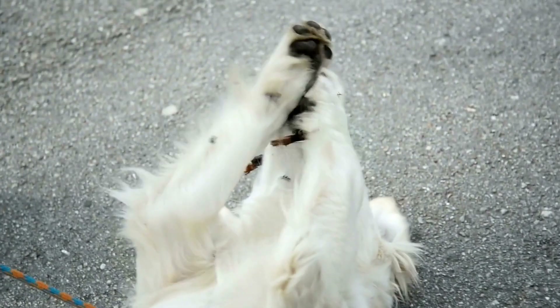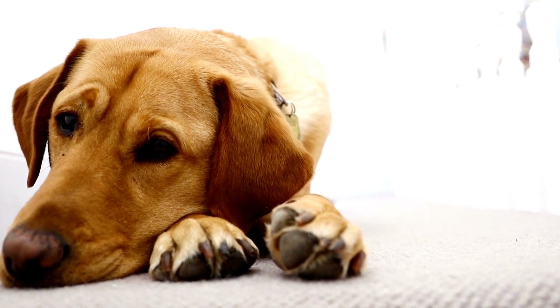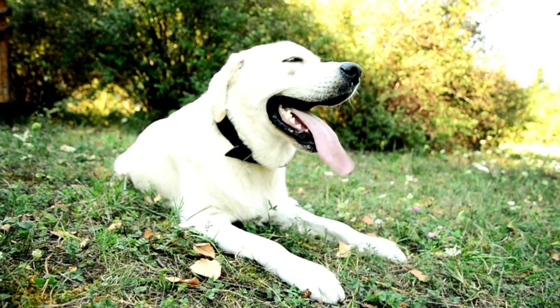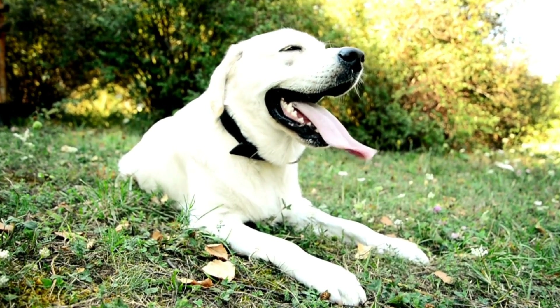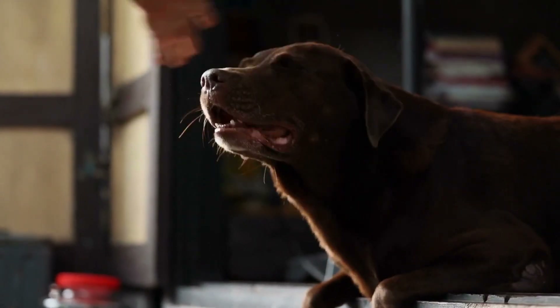Before bringing your Labrador Retriever home, make sure to prepare them for the introduction. Start by getting them used to the scent of your cat. Exchange bedding or use a towel to rub on each animal, allowing them to become familiar with the other's scent. This will help to reduce any potential tension during the initial meeting.